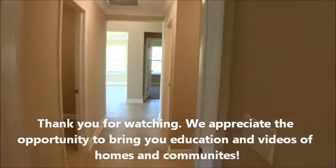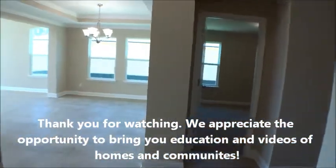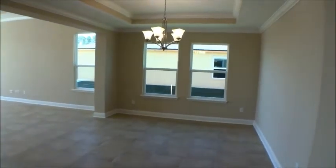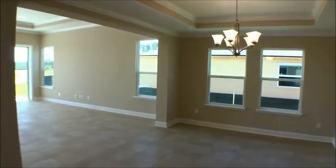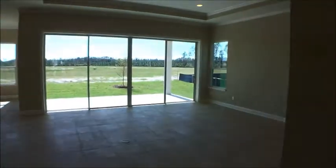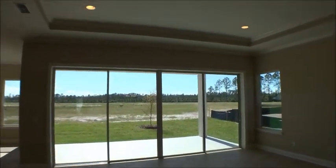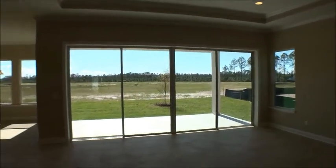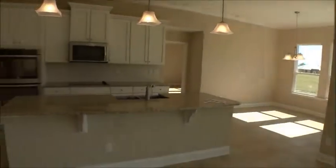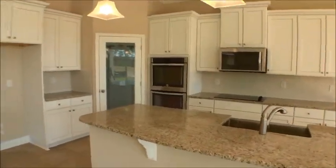We're always proud to give great information about what's available here in St. Augustine. Look at this beautiful dining area in the Volano — very cool. The home is just under 2,800 square feet with huge quad sliders, a tray ceiling with recessed can lighting, and a beautiful amount of natural light coming in. There's also a cafe area with windows.